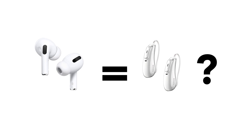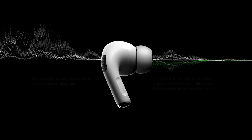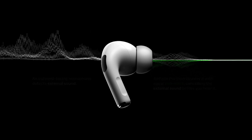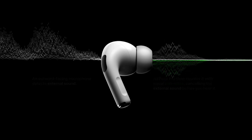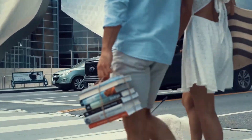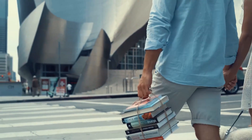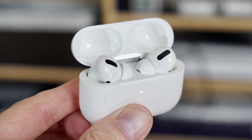AirPods Pro are hearing aids? Yeah, as surprising as it may be, AirPods Pro have recently become an option for those considering direct-to-consumer hearing amplification. Since the beginning, AirPods Pro have had a pretty neat feature called Transparency Mode. This feature allowed sound to pass through the external microphones on the outside of the AirPods Pro and into your ear. The goal was to allow you to hear outside sounds and to be more aware of your environment.